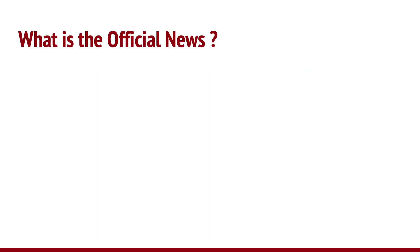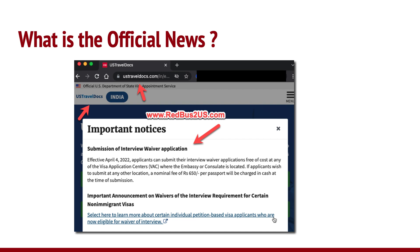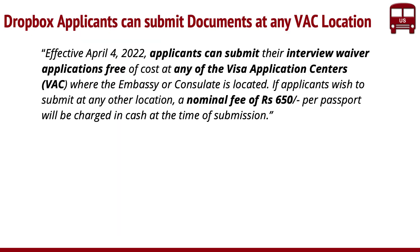So what is the official news? This is a screenshot of the official news from the US Travel Docs India website. This is very specific to India at the moment. If you open up the US Travel Docs India website, there'll be a pop-up when you select the non-immigrant visa. The exact message says: effective from April 1st, applicants can submit their entry waiver applications free of cost at any of the visa application centers — VAC or OFC centers — where the embassy or consulate is located. If applicants wish to submit at any other location, a nominal fee of 650 rupees per passport will be charged in cash at the time of submission.